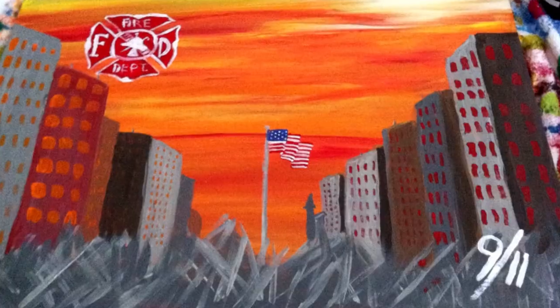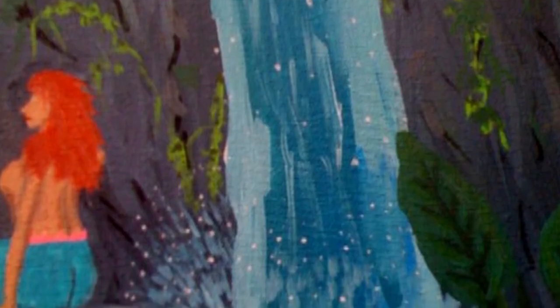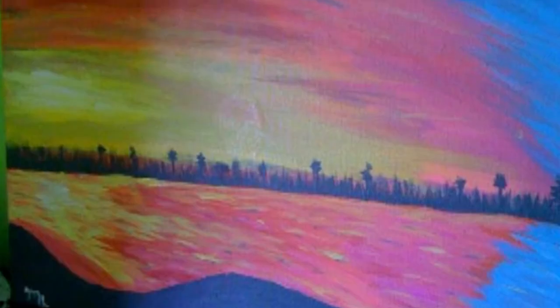He has hundreds of pictures that he sells, he's gone to art shows and sold them — he can paint better than I can paint with my normal hand.